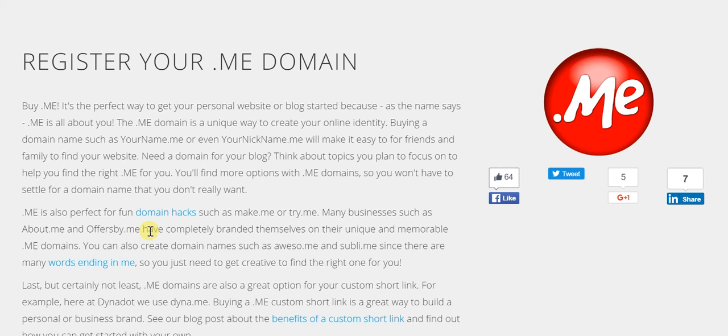That's the reason 'awesome' can actually be looked at as aweso.me, or 'sublime' can be looked at as subli.me. In each instance you're getting a proper English word — awesome and sublime — with this .me domain.